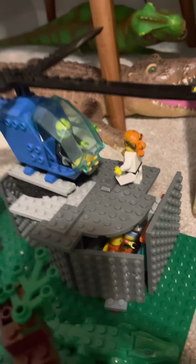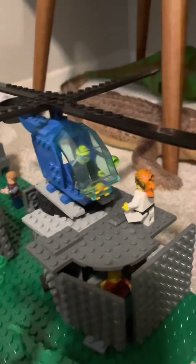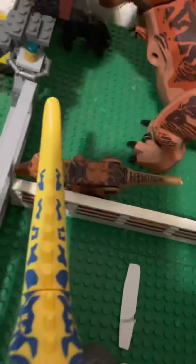Over here is the command center where we have all of our commanding stuff with an interior. It has Dr. Wu's lab and some command things, which you can kind of see. Right here we have Dr. Monzroni's helicopter and Claire coming to greet him. And over here is the T-Rex feeding log, which has a Lego guy in it right now. This T-Rex is going for this bear, and this baby T-Rex is looking for the bars for some reason.